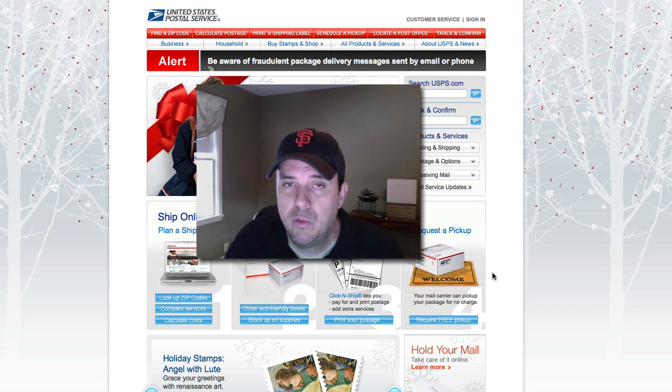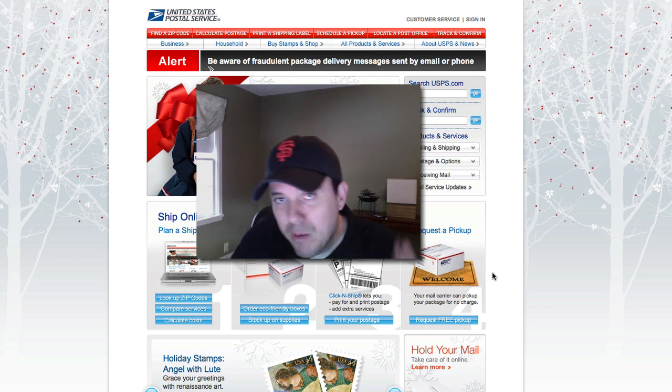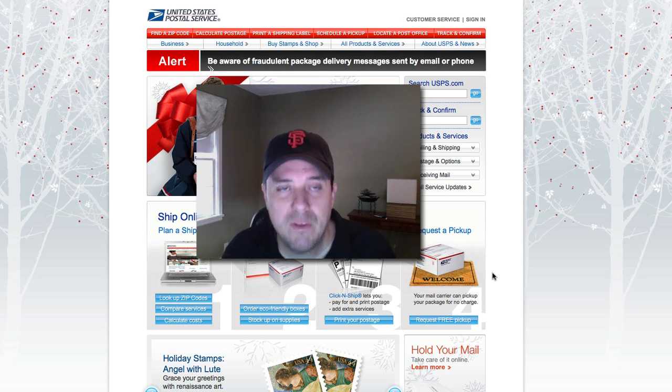Since we still don't have a complete permanent address yet, I decided I was just going to get a P.O. Box in San Francisco. It's a pretty straightforward process, but there is a little kink to it.